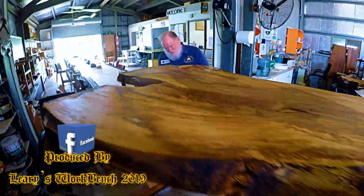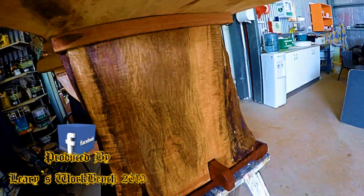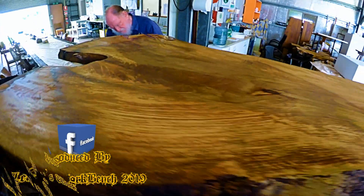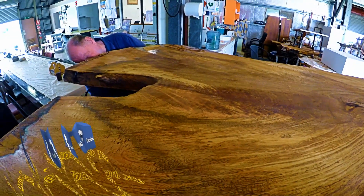Looking at Jon's large mango slab table near completion. Jon is in the process of applying a sealer to it, and it's really taking on a different appearance as the sealer is being applied.